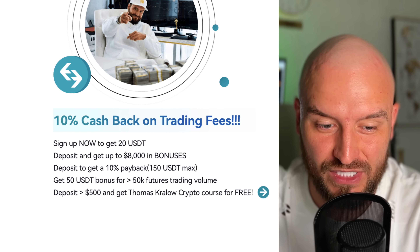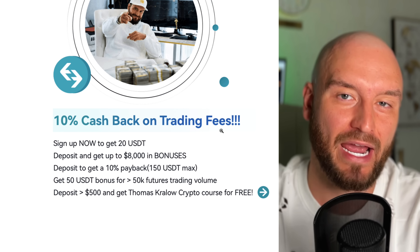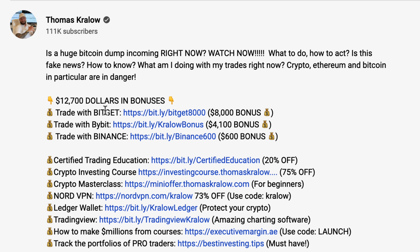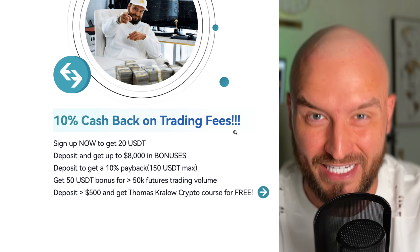Use my link down in the description of this video as well as in the pinned comment and join BitGet right now, which is also going to grant you access to our VIP Discord and all of our trades for absolutely free. So go and join BitGet right now and join our Discord also right now.